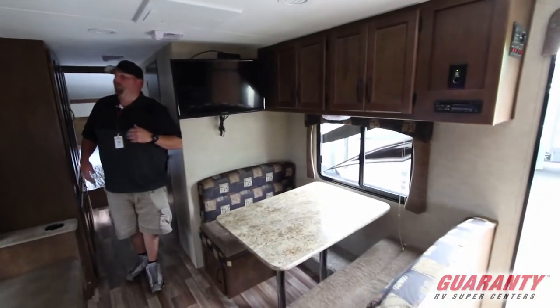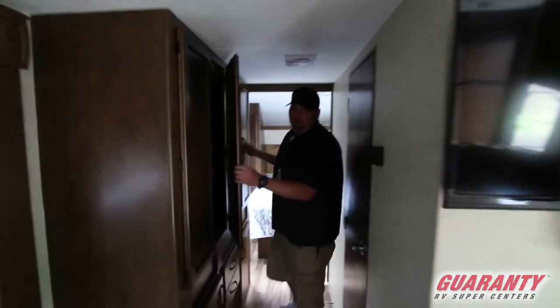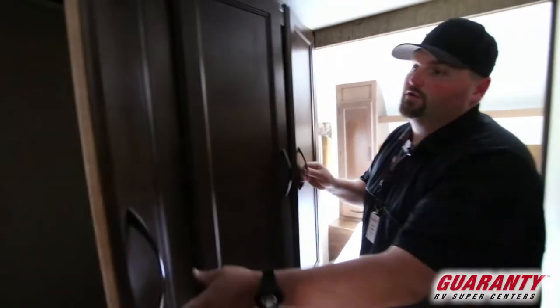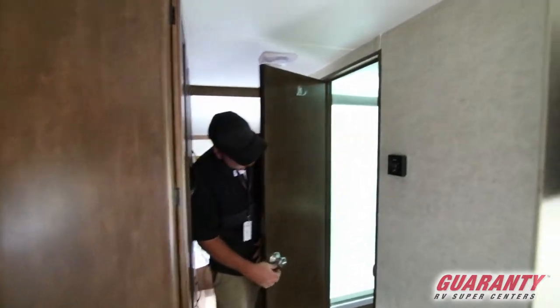As you make your way up here on the driver's side, this is a humongous closet — all the way storage, tons of space, which is awesome for longer travel with multiple people. You've got your bathroom, a nice shower with glass — you don't have to deal with a curtain at all.